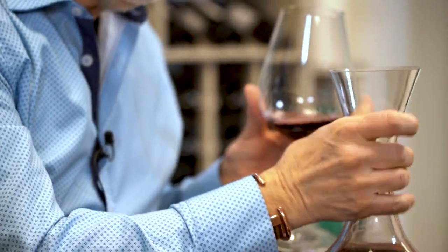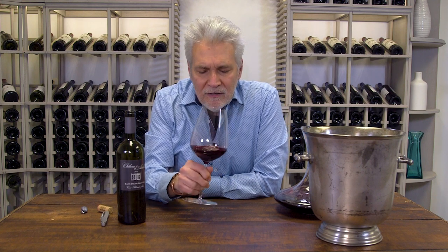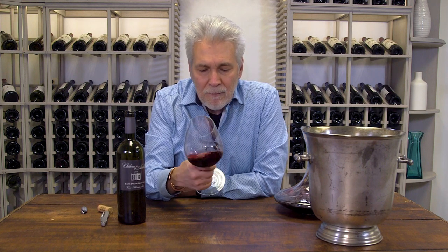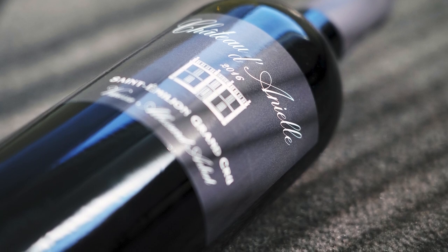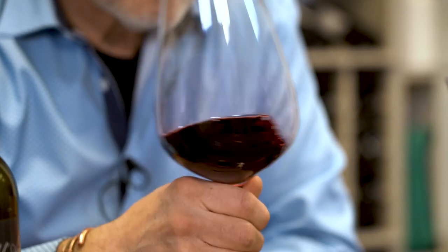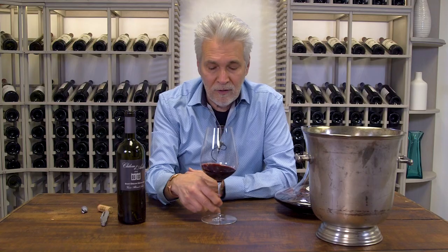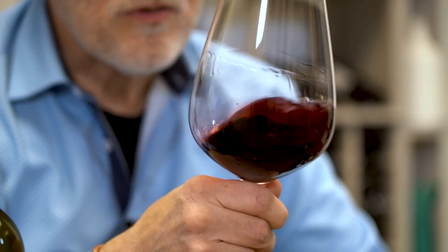This is a special cuvée — 81% Merlot, 19% Cabernet Franc. They take a portion of the wine, about one-third, and age it in new oak barrels. The rest ages in stainless steel tanks, so they're able to impart a lot of new oak nuance on that part and then blend it back together. It comes in with more subtlety.